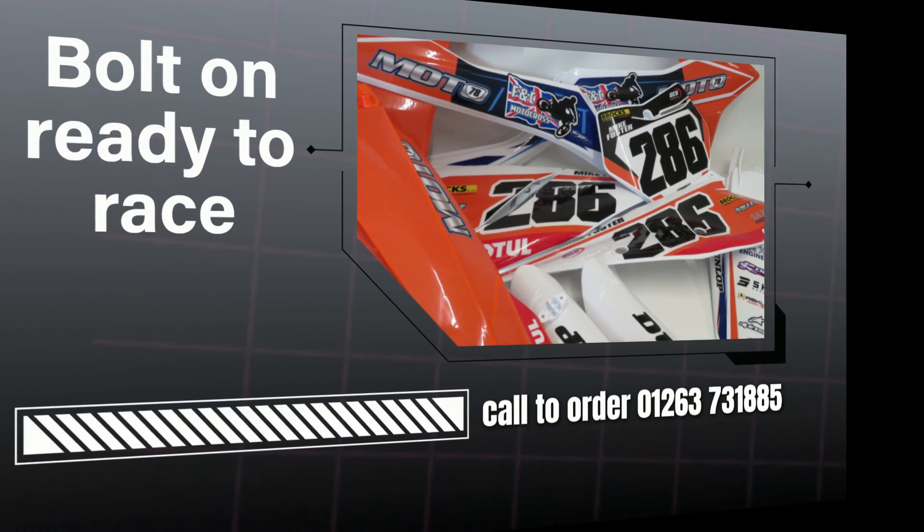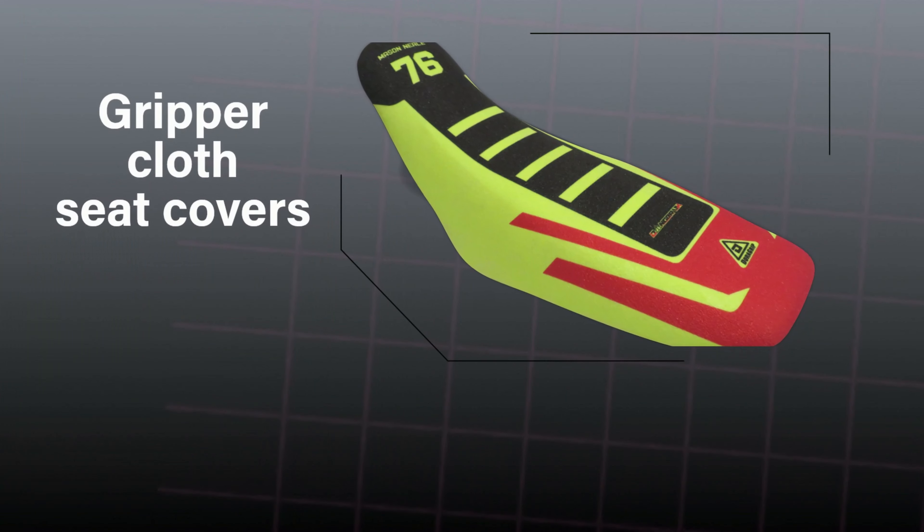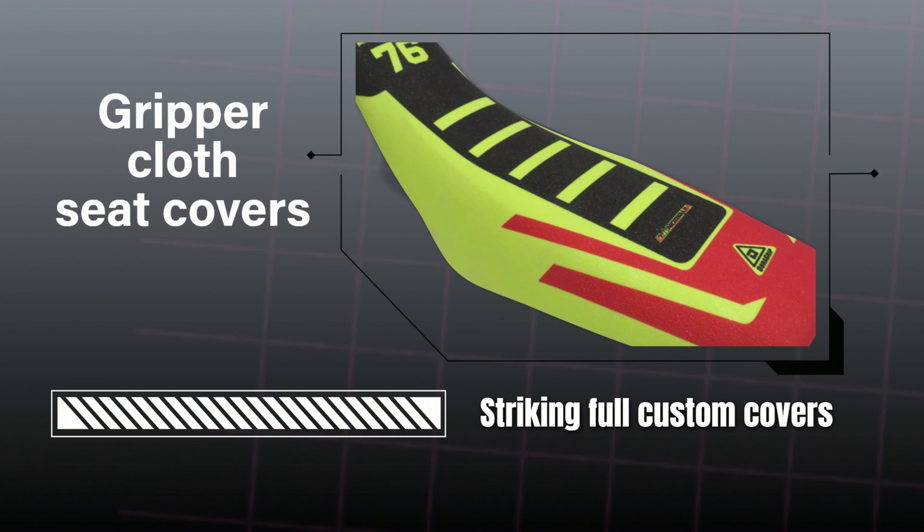Enduro kits. Dura-grip matching seat covers, supplied and fitted.